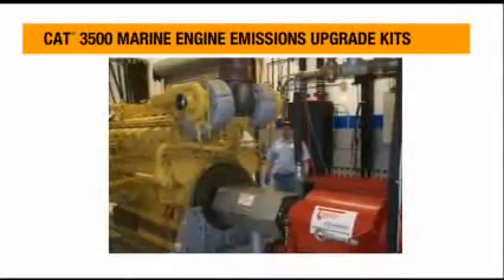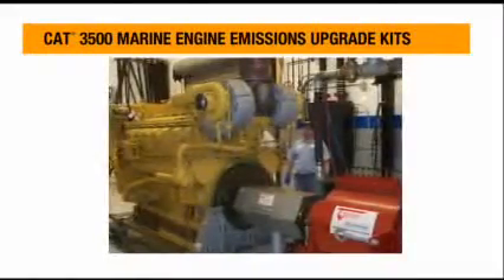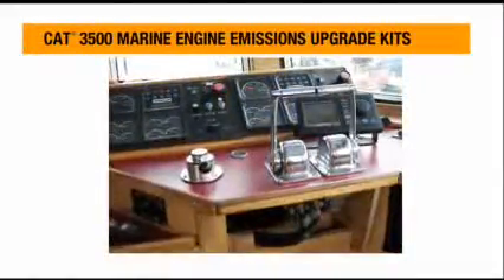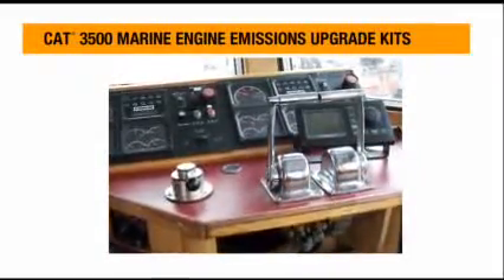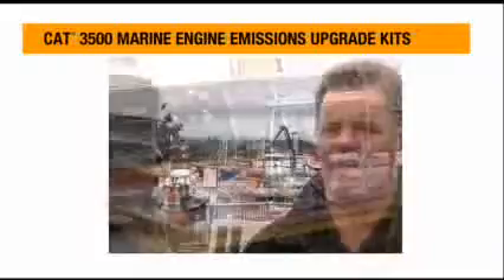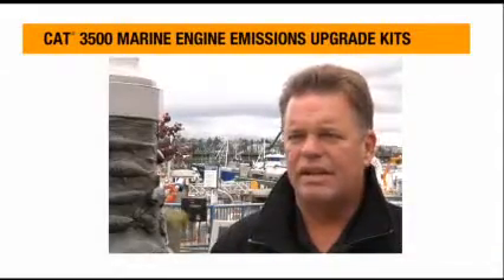They have much better acceleration — they accelerate faster than the old mechanical engines. They hold a load much better; when you're in heavy seas towing a net and you've got a big following sea, they stay right on top of the RPMs and don't bog down at all.